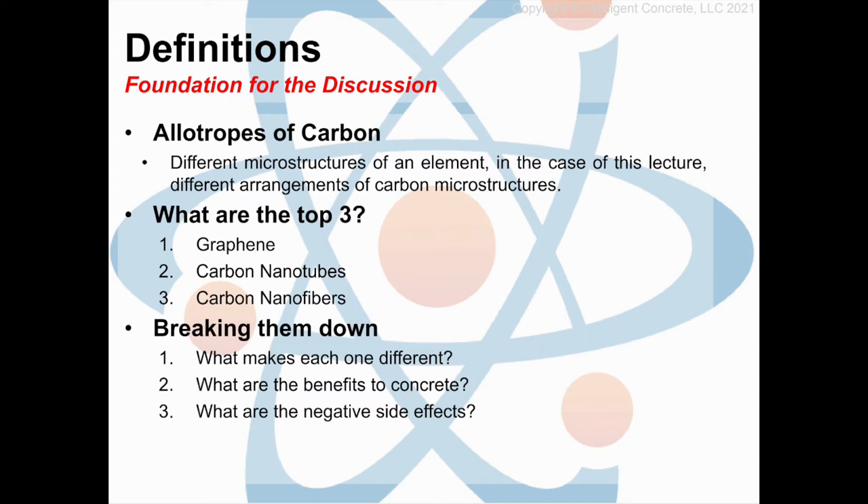It's about graphene, carbon nanotubes, and carbon nanofibers. Breaking them down is important — I want to show you what they are at a 50,000-foot view, what's different between each one, and the benefits and negative side effects. Yes, this is a persuasive discussion. I want you to try and prove me wrong. You prove me wrong, I'll get you a steak dinner.